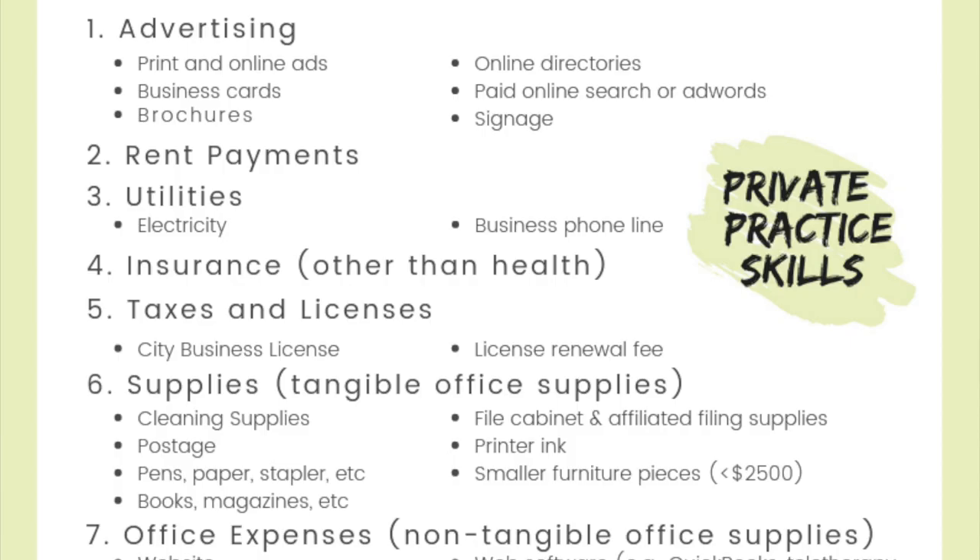One major category that we get to deduct is advertising. Advertising includes expenses related to either print or online ads, business cards if you have them, brochures, being listed on online directories like Psychology Today, paid online search or AdWords, and any signage like if you have a sign out front advertising your business.